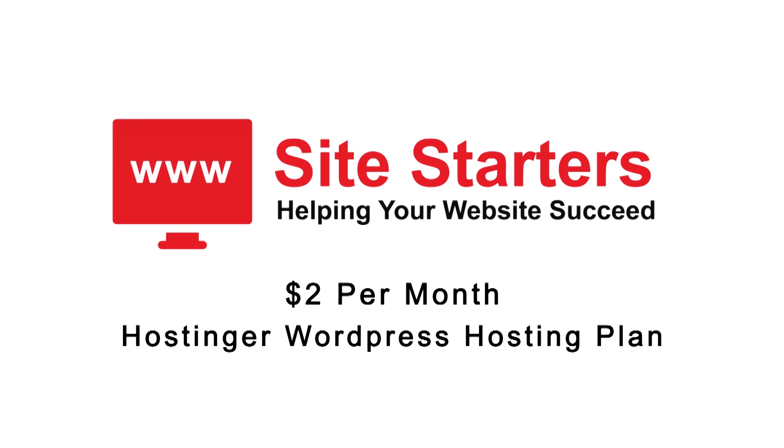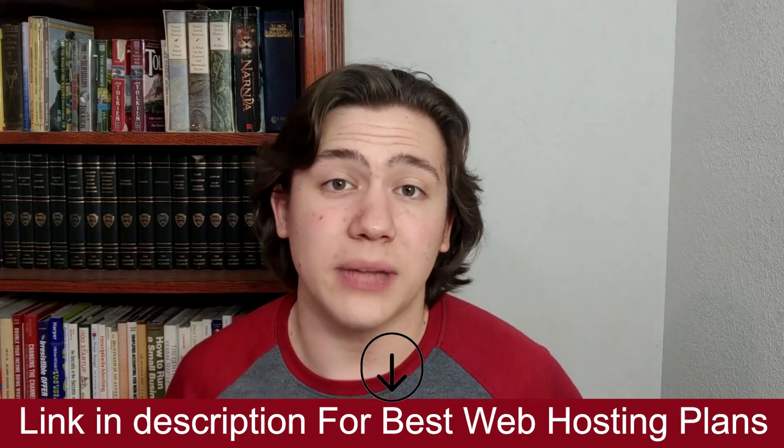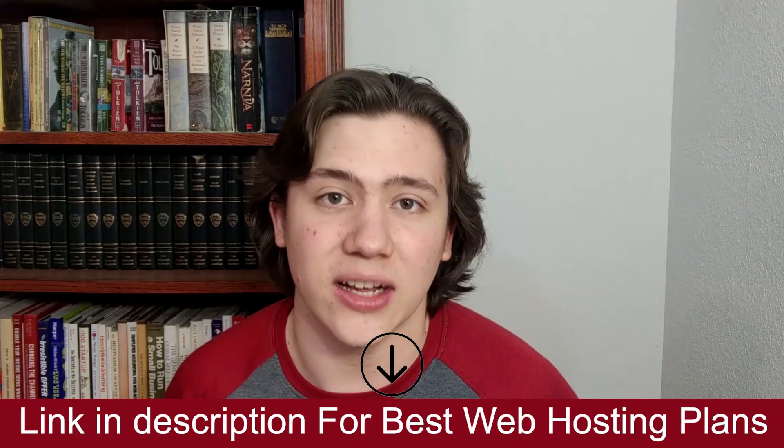Hello everyone, Carson here. In today's video I'm going to be explaining what the $2 a month hosting or WordPress hosting plan is, and how you can get your very own free domain name with that plan. I'll drop a link in the description so you can check out this plan and other plans and receive special discounts.